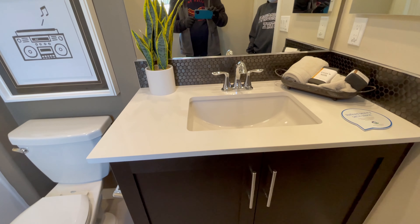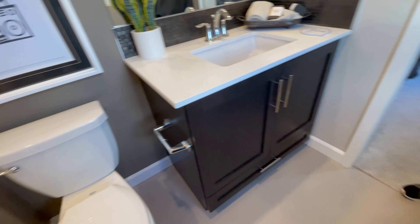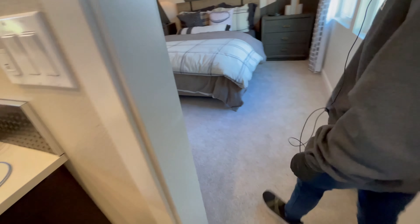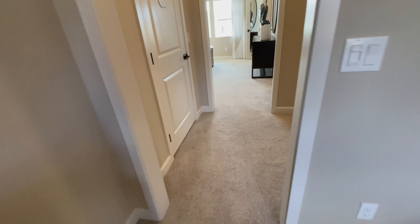The only downside is when you have guests over they literally have to come through somebody else's bedroom to use the bath. Oh wait — they got the half bath on the living area level, so there you go.